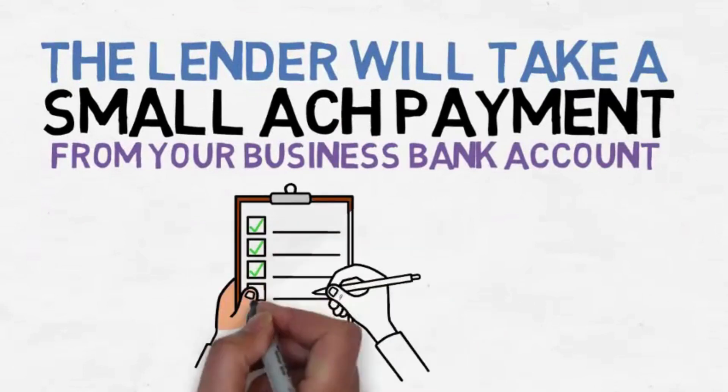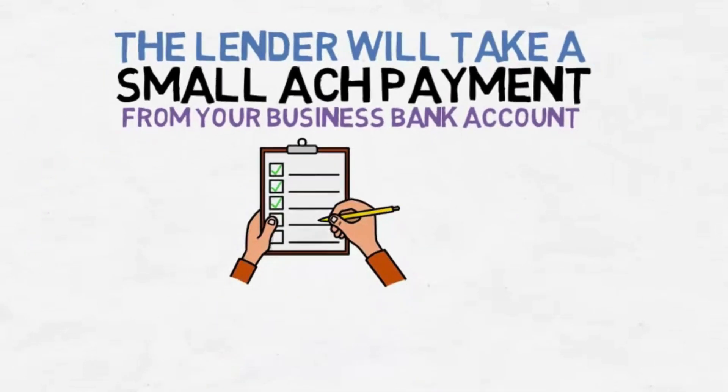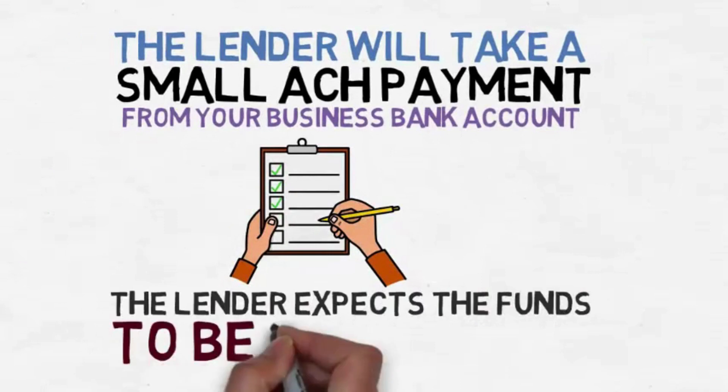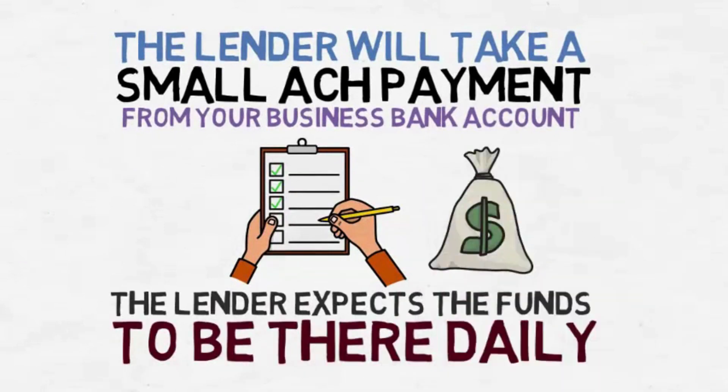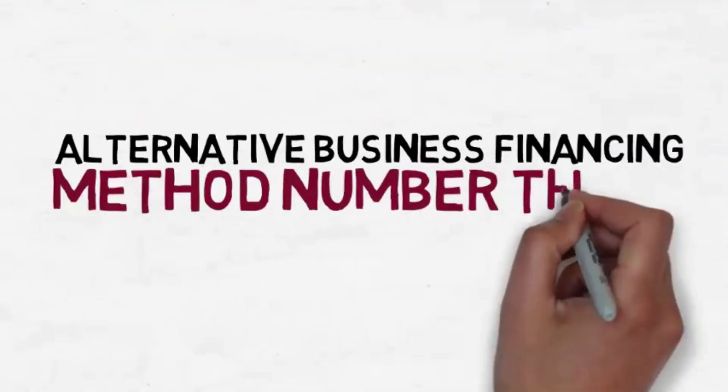On a daily Monday through Friday, non-holiday schedule. That means the lender expects the funds to be there for payment daily. This type of financing is good for those businesses with daily recurring revenue.